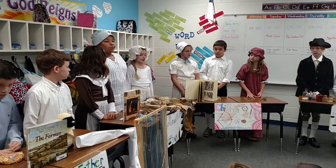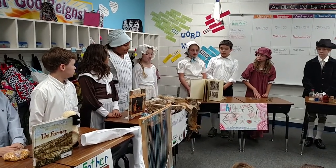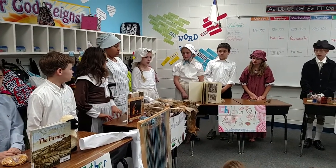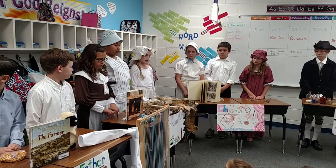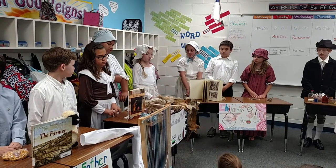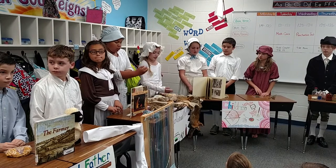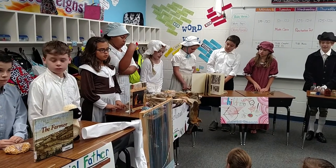Colonial mothers use many natural resources. We use animal hides for boots, coats, and mittens for our families. We use feathers from our geese to stuff mattresses and make pillows. We also grow grain and vegetables in our gardens to feed our family. This poster shows what a colonial mother does.